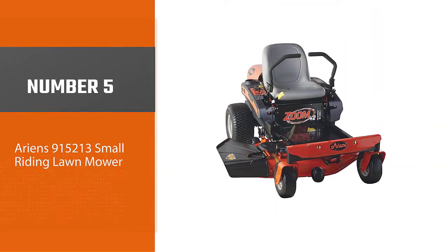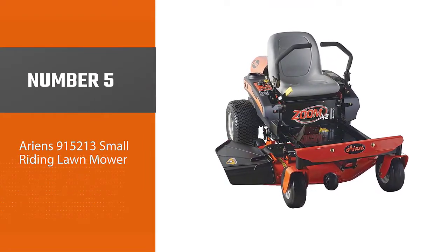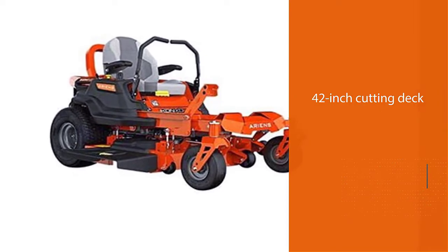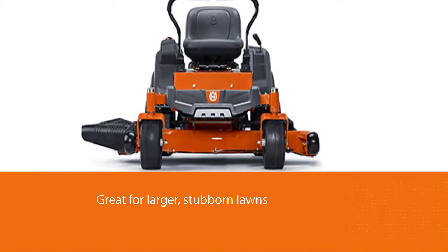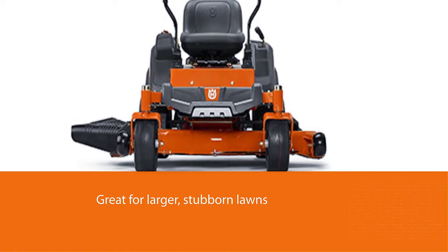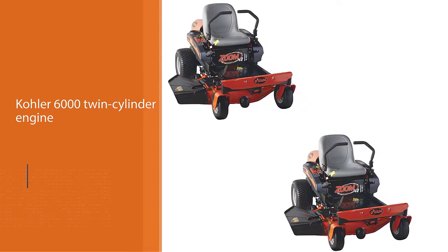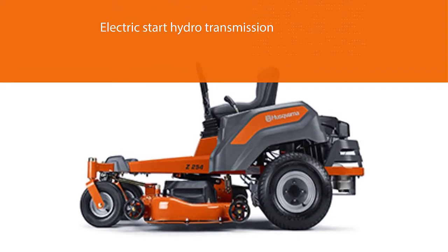Number five: the Ariens 915213 small riding lawn mower. The Ariens 915213 is a powerful zero-turn riding mower. Though it sports a healthy 42-inch cutting deck, this mower is a workhorse, making it great for larger, stubborn lawns. The power comes from a Kohler 6000 twin-cylinder engine paired with an electric start hydro transmission, offering better torque and mileage.